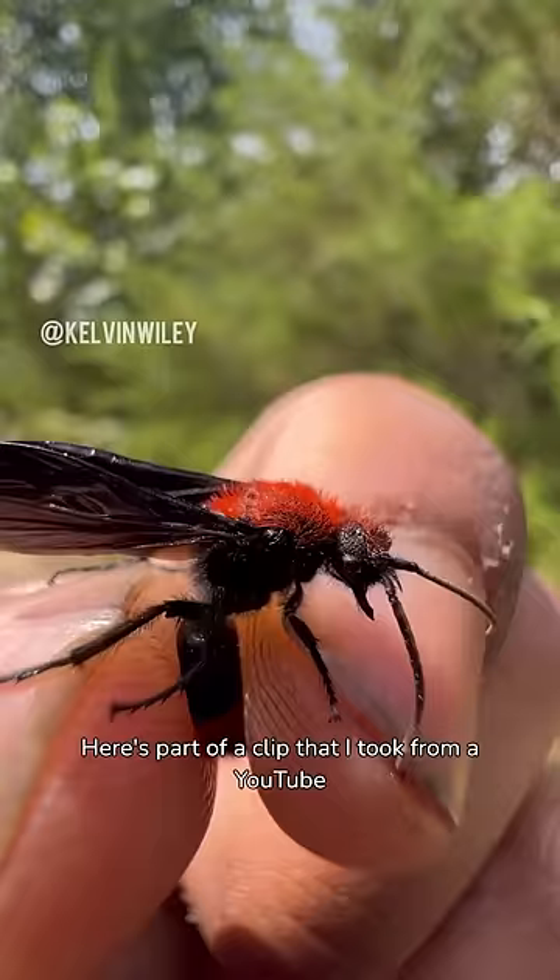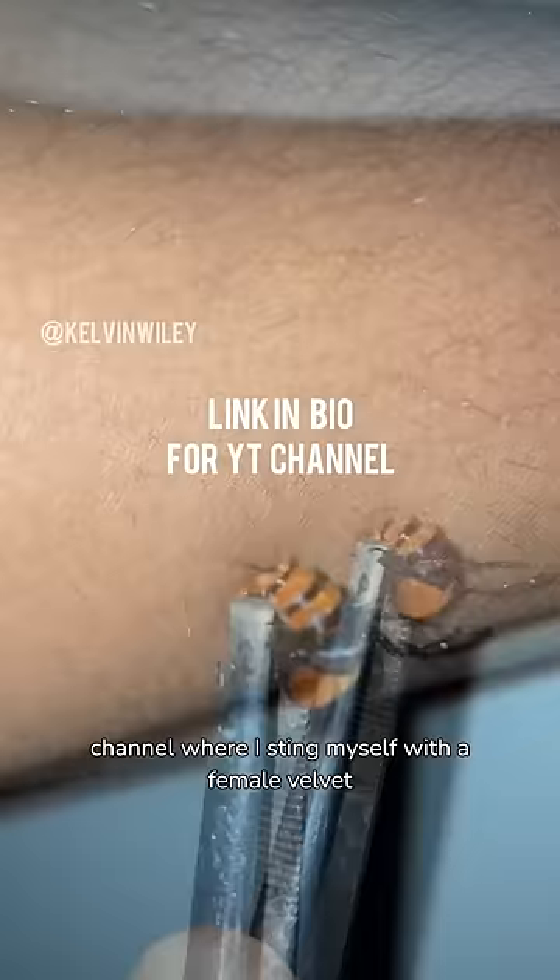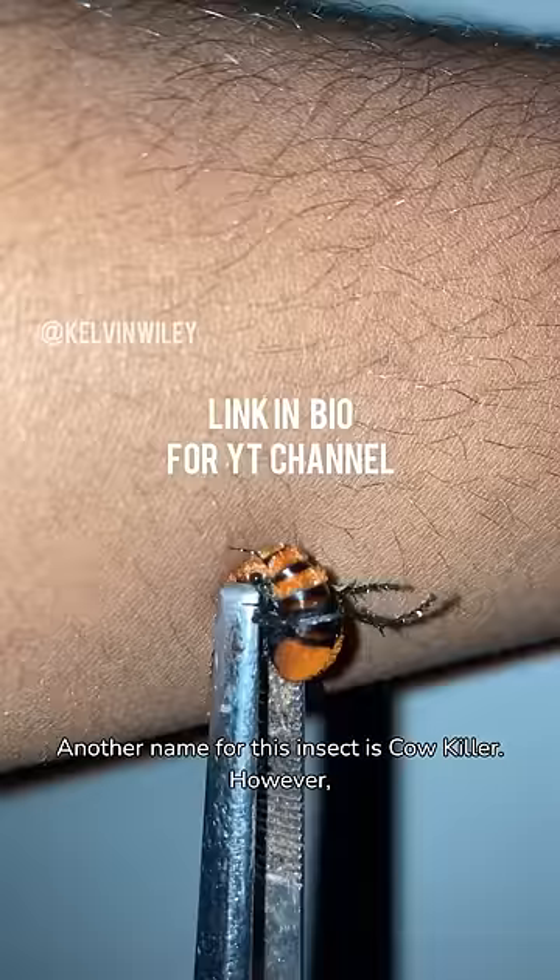Here's part of a clip that I took from my YouTube channel where I sting myself with a female velvet ant several times. Another name for this insect is Cow Killer. However, their venom is not strong enough to kill a cow.